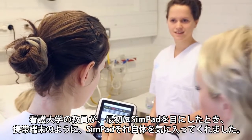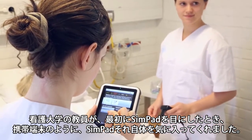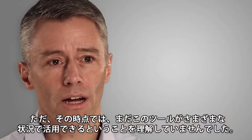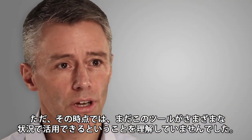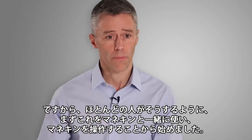When the nursing college first saw SimPad, like with all small gadgets, they liked the SimPad itself. What they didn't understand and realize was how to use this in multiple settings. So, like most people, they started out with using it with a mannequin, to control a mannequin.